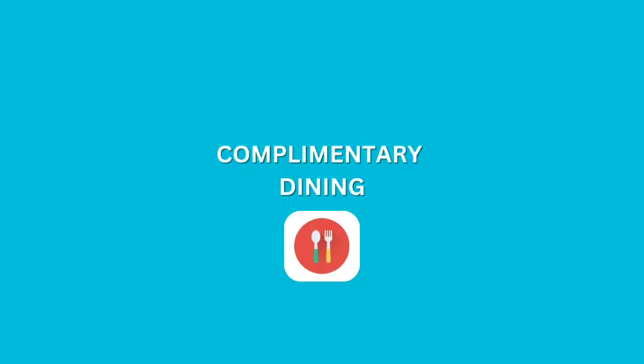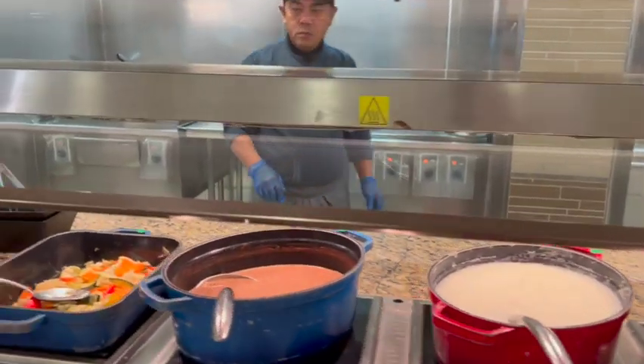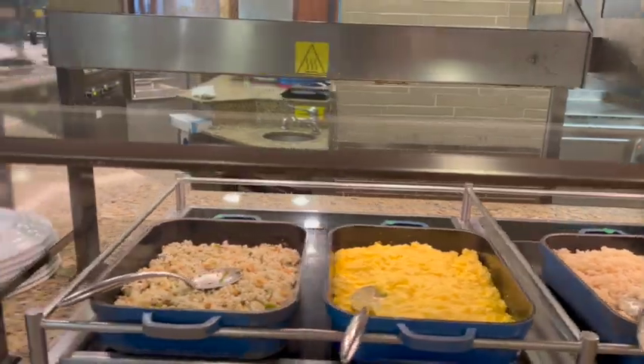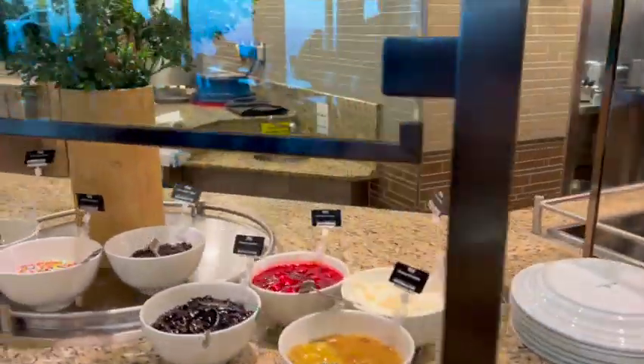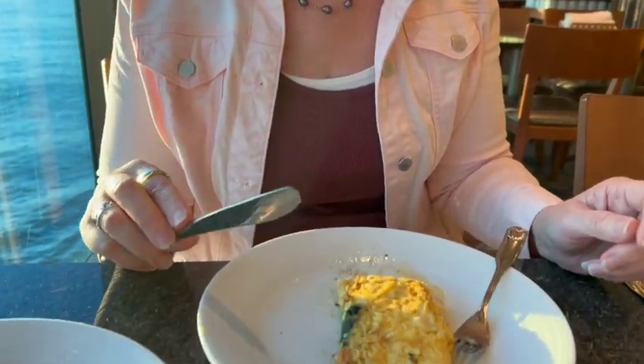Let's talk about the other complimentary dining. You can eat at the World Fresh Market, which we did mostly for breakfast. There was a wide variety — cold simple breakfast things like cereals, yogurts, and fruits, and then hot items too: bacon, sausage, eggs, and a lot of traditional things. They also had little quiches and a fresh omelet station where you could have your omelet made to order. You'd place your order, they'd give you a ticket and say 'come back in 10 minutes.'